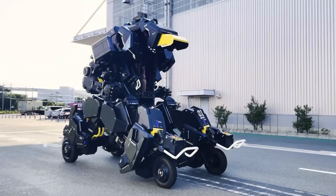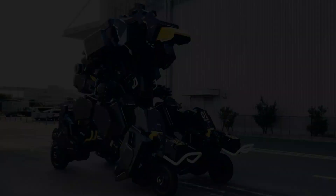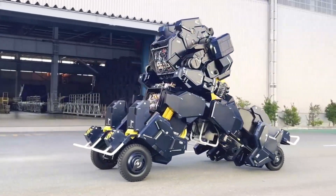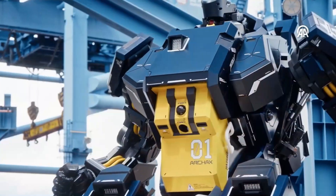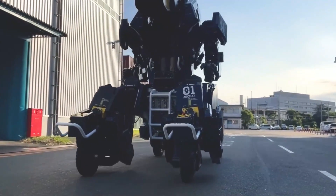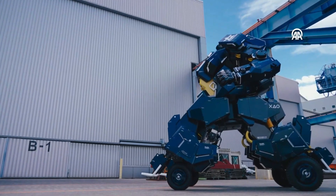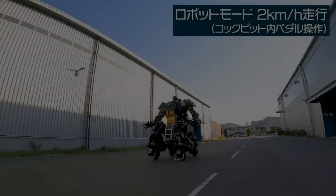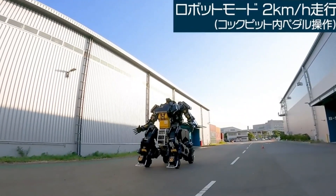Ever dreamt of piloting your own Gundam? Well, now you can come close with the Tsubame Industries Arc Hacks, a real-life mechanized marvel straight out of your favorite anime, built in Japan and priced at a hefty $3 million. While spacefaring billionaires might quibble about vehicles on Earth qualifying as robots, the Arc Hacks blurs the lines, offering a tangible taste of sci-fi fantasy for the ultra-wealthy or the occasional supervillain.